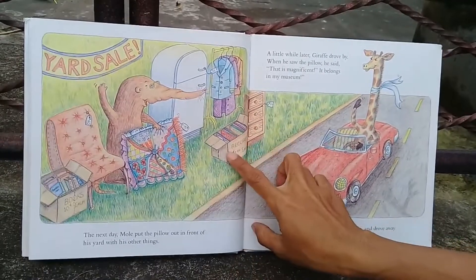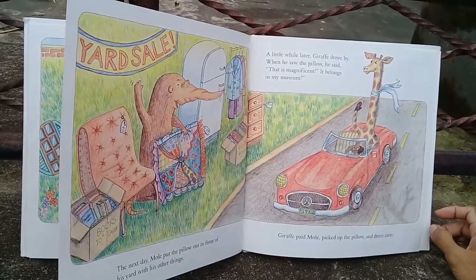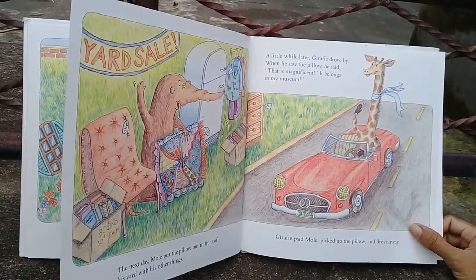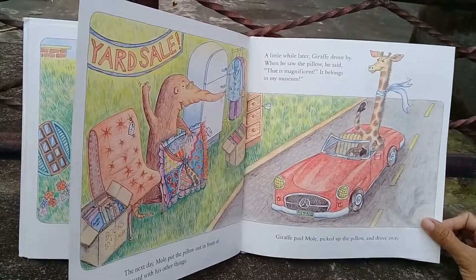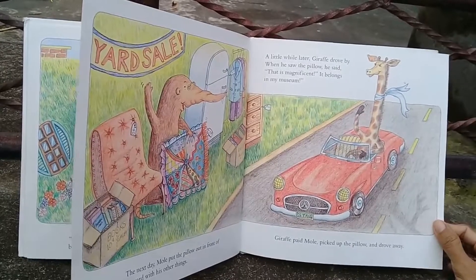What a nice price! A little while later, Giraffe drove by. When he saw the pillow he said, 'That is magnificent — it belongs in my museum!' Giraffe paid Mole, picked up the pillow, and drove away.